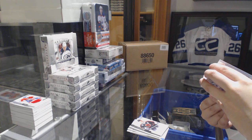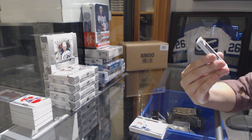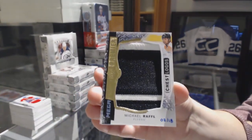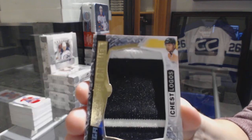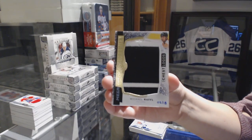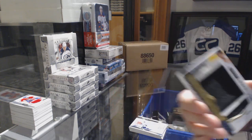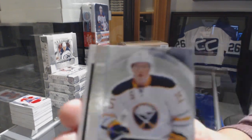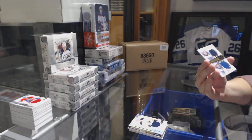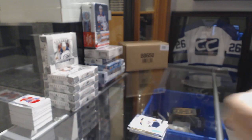And we've got a mega patch, chest logo, numbered to 18 for the Philadelphia Flyers, Michael Raffl. Rookie jersey for the Buffalo Sabres, Jack Eichel. And we've got a dual jersey of Tarasenko and Steen, number 149 for the St. Louis Blues. And there we go, that wraps up the break!